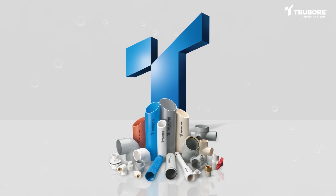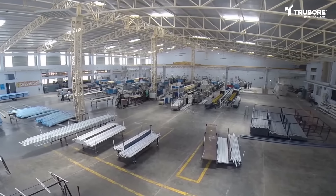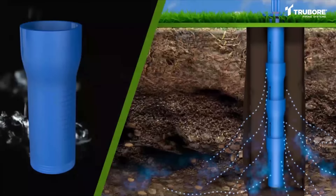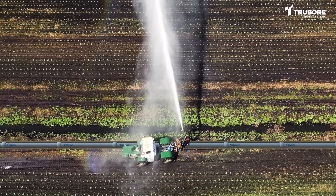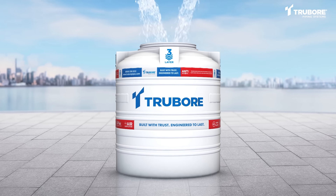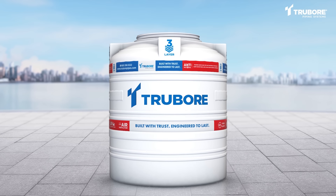With a strong legacy in piping systems, Truebore is a trusted brand renowned for its understanding of water. Our expertise in groundwater extraction and channeling water from different sources has led us to venture into water storage solutions. Introducing Truebore Water Tanks, a symbol of our commitment to providing meaningful water management solutions to our customers.